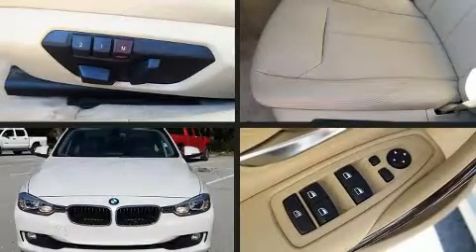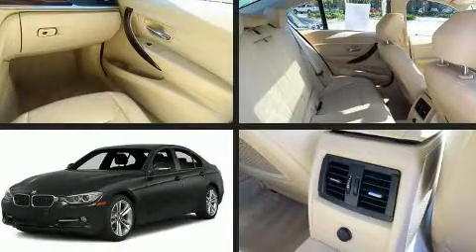Get excited about the 2014 BMW 328i. With just over 40,000 miles on the odometer, this four-door sedan prioritizes comfort, safety, and convenience.